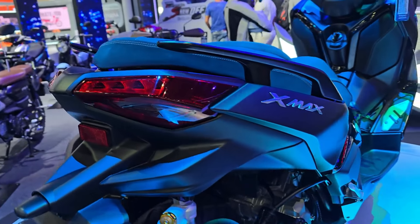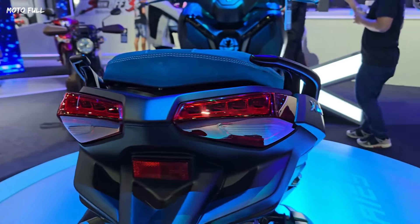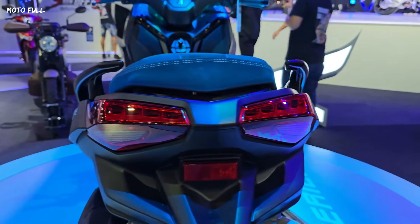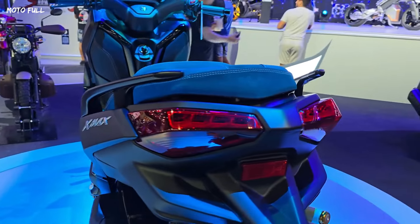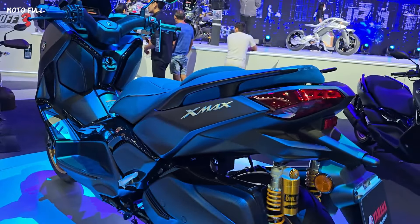Introducing the all-new 2024 Yamaha X-Maxx Connected. The exclusive X-Maxx Tech Maxx has been developed from the legendary T-Maxx, so it's no surprise that it's one of the most impressive scooters in its class.